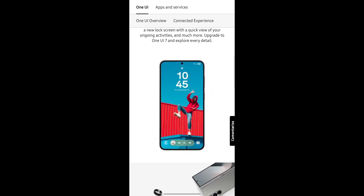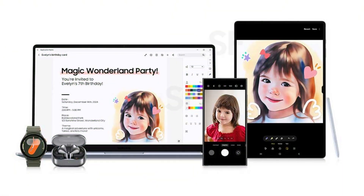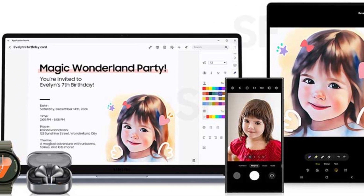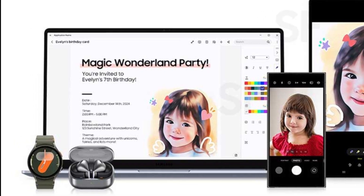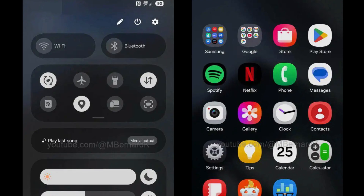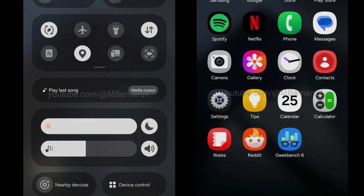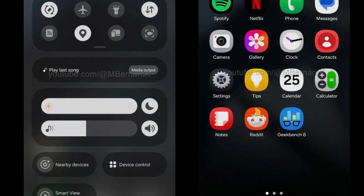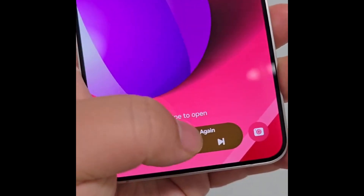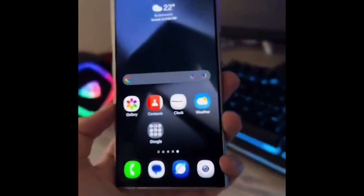Latest updates — a sneak peek at One UI 7's features. In an exciting twist, Samsung's Spanish website briefly unveiled the One UI 7.0 page on November 29th, 2024. Though quickly removed, the preview gave us a tantalizing look at what's in store: a sophisticated new design with refreshed, intuitive icons; a smart notification control center for effortless navigation; and a revamped lock screen offering quick access to ongoing activities, similar to iOS's Live Activities. These updates hint at a bold leap forward in design and AI-driven functionality.